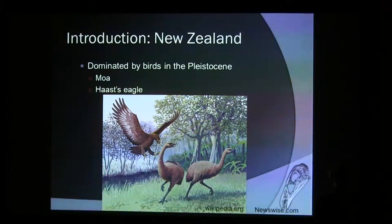In New Zealand during the Pleistocene, it was really dominated by birds. You had moas ranging from about 20 kilos up to about 200 kilos. And there was Haast's Eagle, which hunted these, including the really big ones.